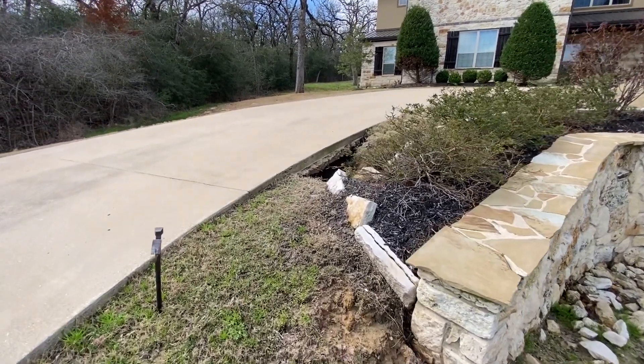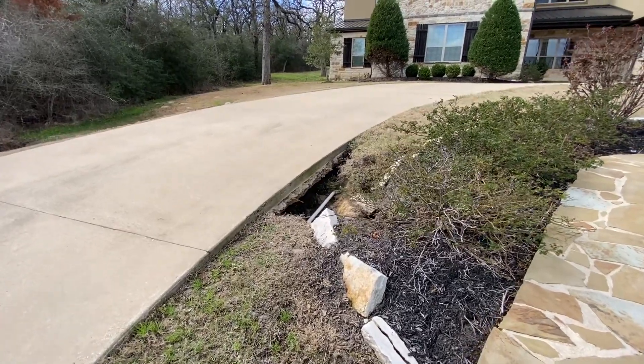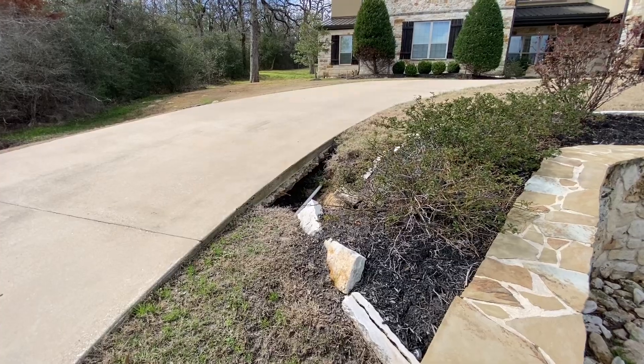Poor drainage and erosion around a home — what's the culprit and ultimately what's the solution? Hey, it's Craig with Anchor Foundation Repair, and I'm just going to point out a thing or two that I'm seeing around a home.